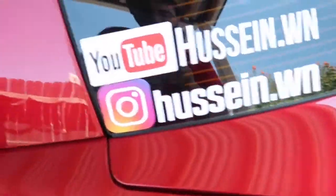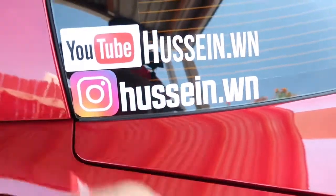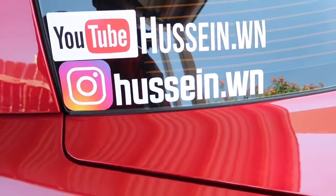All right, before we get into the car — this is my Instagram. Go ahead and follow me on Instagram; feel free to do that, I'll appreciate it. Any questions, just message me on Instagram, I'm always on there. All right, we're in the car right now.